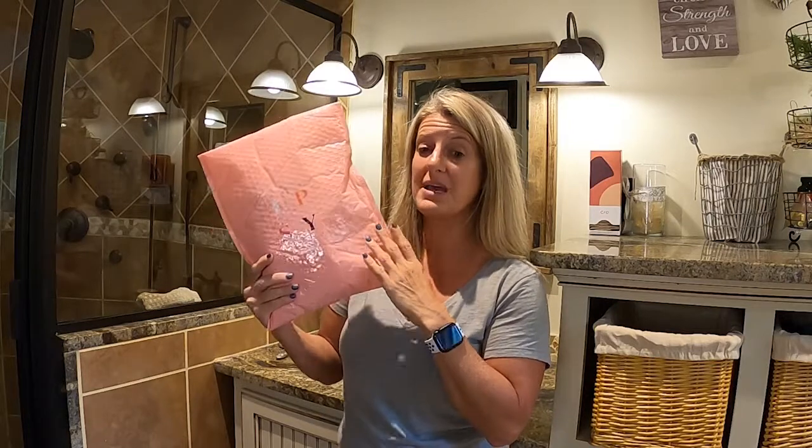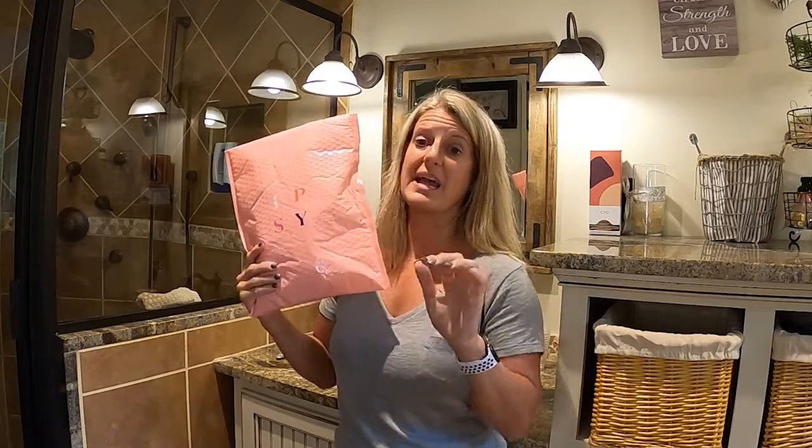Ipsy has not sponsored me, but I bought just a regular bag. They have three different bags you can get: the Glam Bag, the Glam Bag Plus, and the Glam Bag X. The regular Glam Bag is $12 a month and you get five products. Sometimes you get a full-size product, but most of the time it's little samples, and it's great. For $12 you just cannot beat it. I've even given it away as Christmas gifts — paid for 12 months for somebody — and everybody has absolutely loved it.